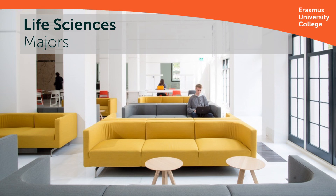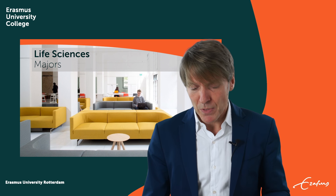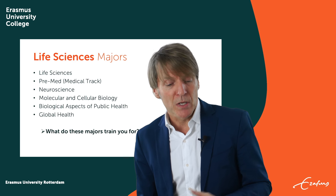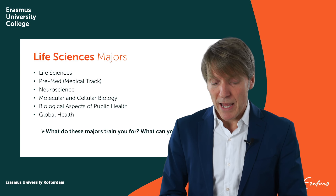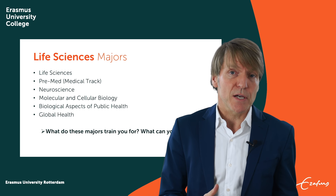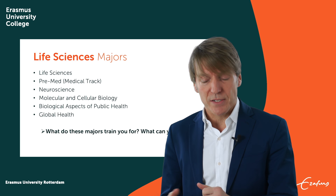We offer different kinds of majors at EUC. You can see them here in this list, going from the Life Sciences general major to the Global Health major, which is a combined Life Sciences and Social and Behavioral Sciences major.